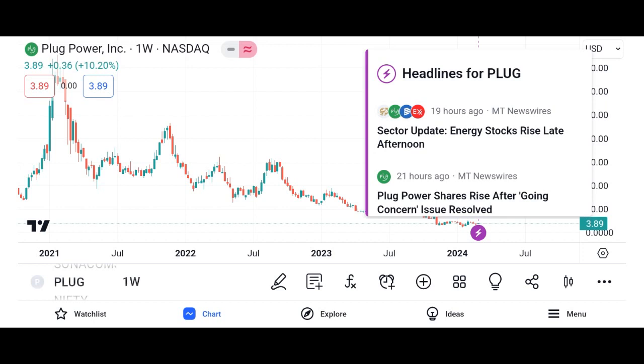And there you have it — a comprehensive overview of PlugShare, the ultimate companion for electric vehicle owners. Whether you're looking to find charging stations, plan road trips, or connect with fellow EV enthusiasts, PlugShare has you covered. So if you're ready to take your electric vehicle experience to the next level, download PlugShare today and join the EV revolution.